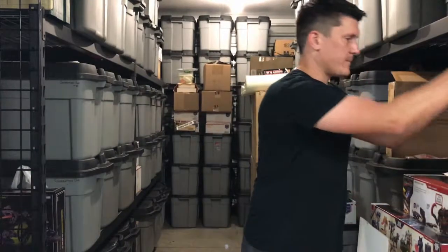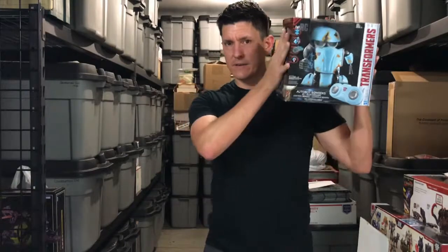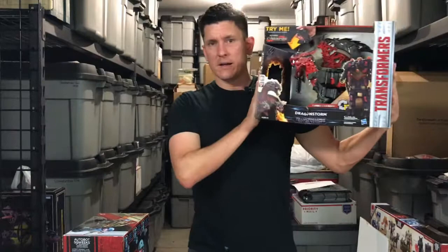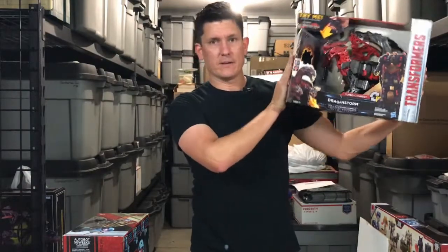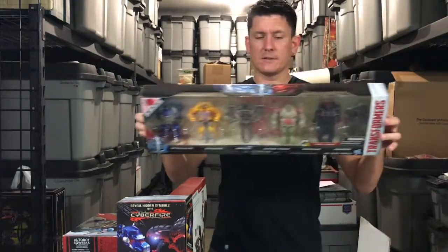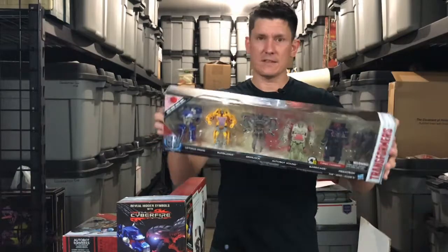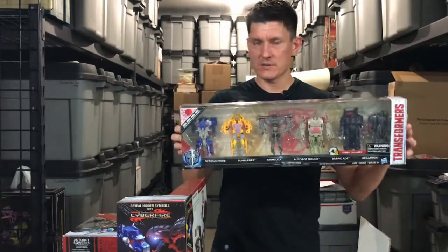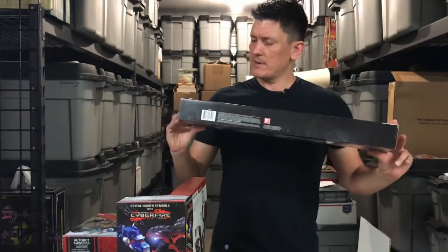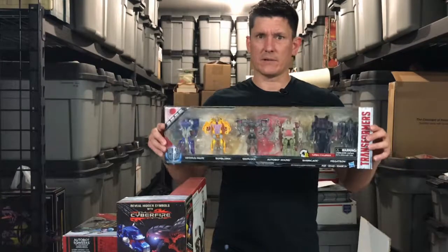Got a second Radio Controlled Squeaks figure, so I can open this up and play with it. Picked up a second Dragonstorm — the big Cyberfire one — so I can open this up and play with it. And picked up the Target exclusive six-pack of the Cyberfire One-Step Changers who interact with the Dragonstorm figure. I don't think I'm going to be opening this one up because I only have one of these.